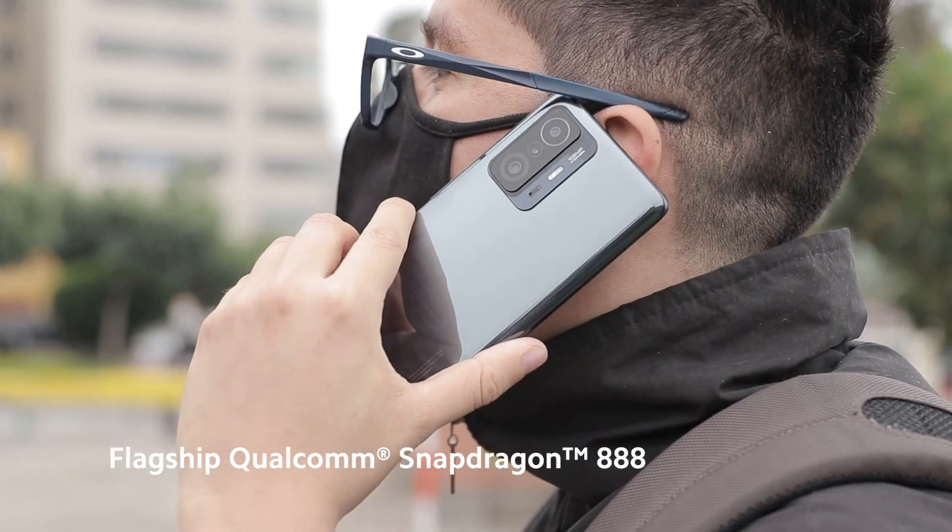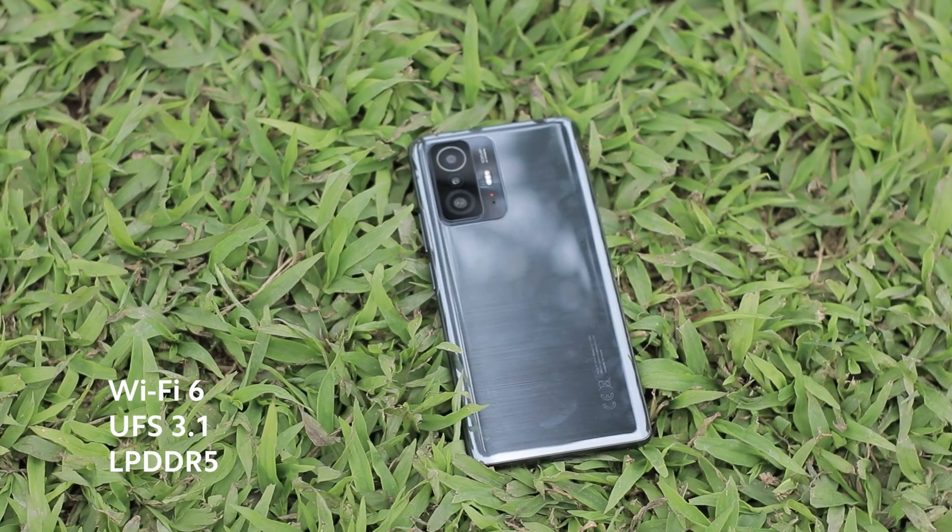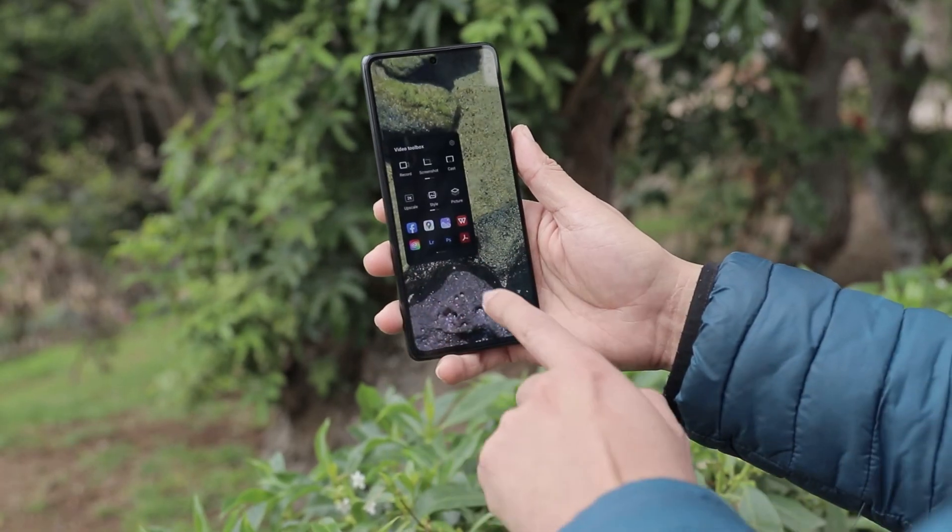Speed and great performance is guaranteed, thanks to the Qualcomm Snapdragon 888, Wi-Fi 6, UFS 3.1 and LPDDR5.